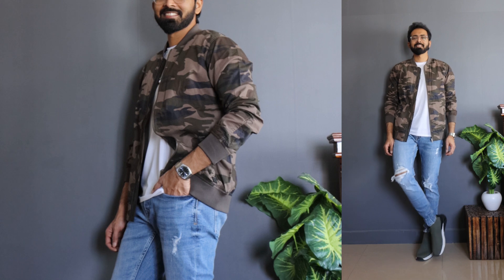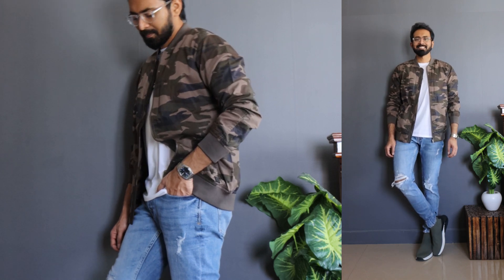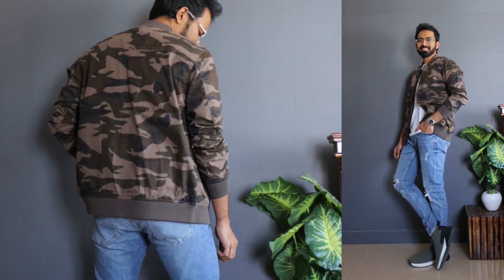Moving on to jacket number three — we're done with black and burgundy, now let's get into printed bomber jackets. If you want to try printed bombers, the easiest option is to go for a camouflage print, and here it is. This jacket is also from Tronk, originally priced at around 4,000 rupees, but I got it at 1,600 rupees. This is the best way to try printed jackets because the prints are subtle and the color is super neutral in this olive green. I got this in a size medium and it fits between slim to regular.